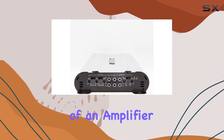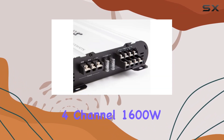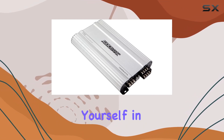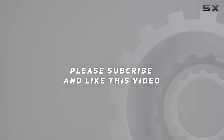In conclusion, if you're in search of an amplifier that combines power, clarity, and convenience, the AudioBank 4-Channel 1600W Car Amplifier is a top contender. Boost your speakers and immerse yourself in an audio experience that's truly next level. Check out the video description for an updated price, and thank you for watching.